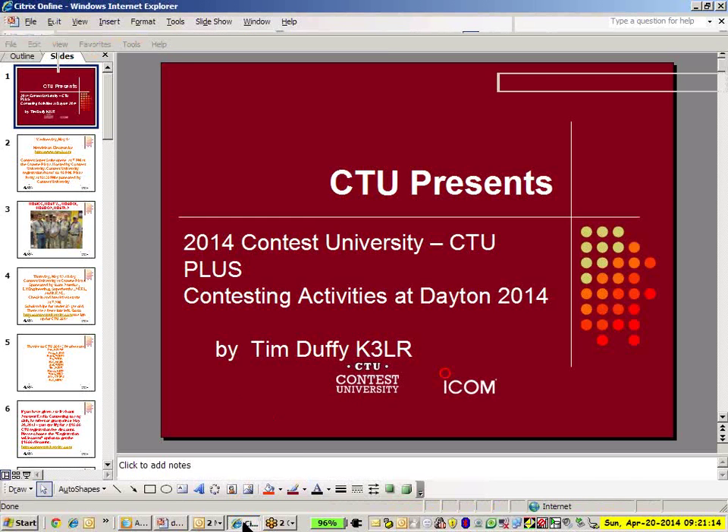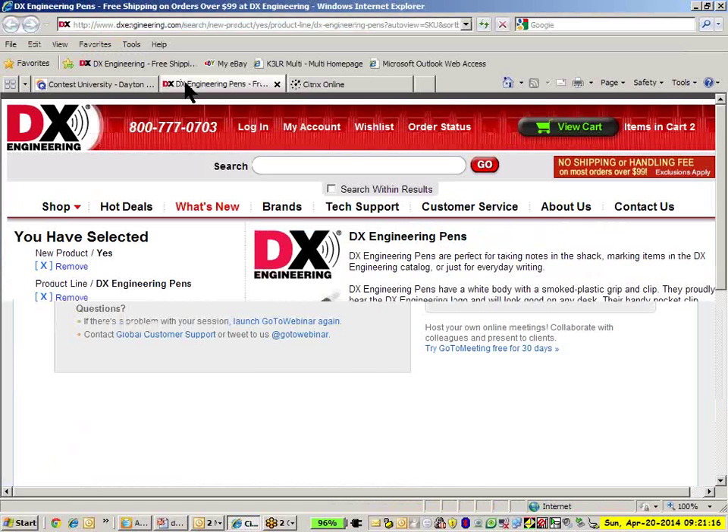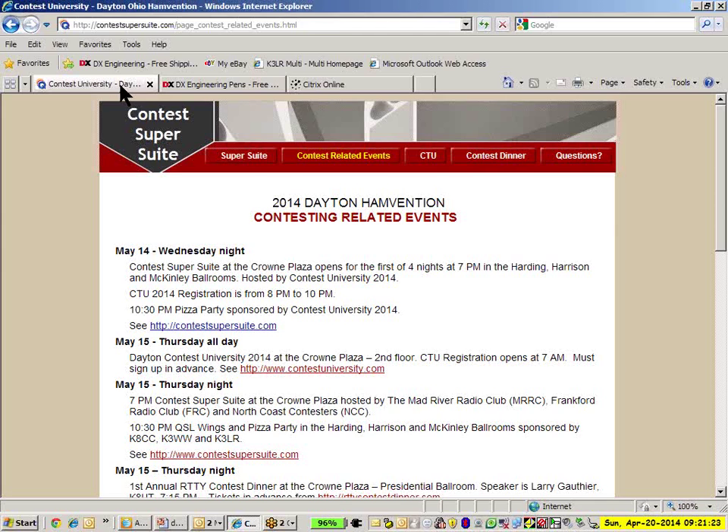Ken opens the Q&A. One question that came up: what is the cutoff date for CTU registration? Tim answers: the cutoff date is May 12th, but it could sell out before then, so get your reservation in as quickly as possible. This presentation will be archived at the WWROF webpage, so point anyone who missed it to the webpage.